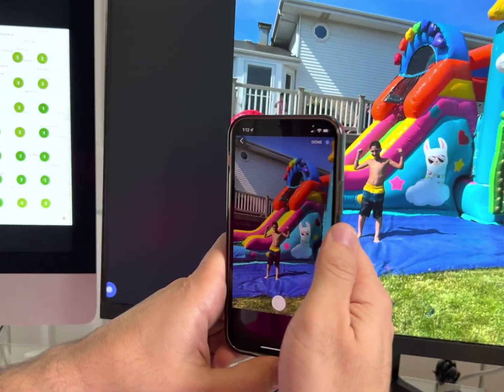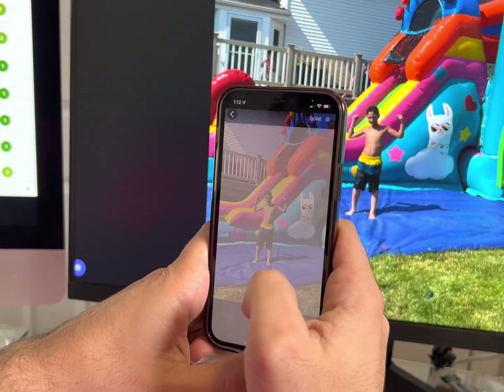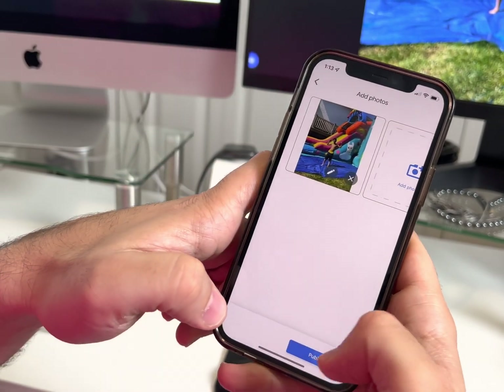Let's just say this is my job site. You don't want to do this from a computer like this. You go ahead and take a picture, then Done, and Publish.